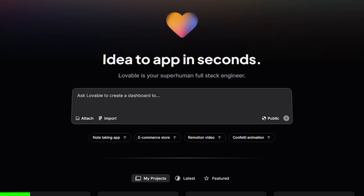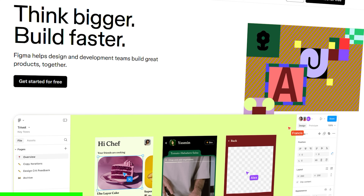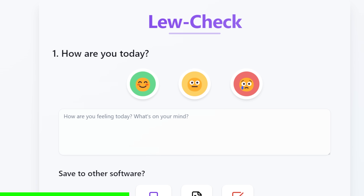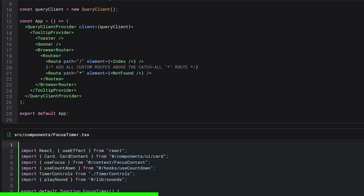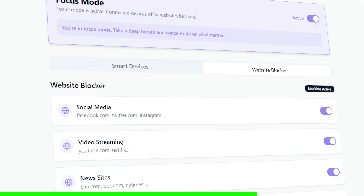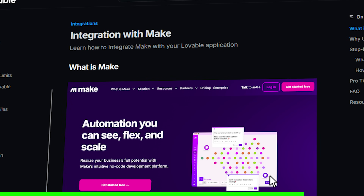One of the fastest ways to get started on an app is using Lovable.dev. Lovable is an AI-powered platform that allows you to create a full stack application using natural language, a Figma file, or even a drawing. You can see it built in real time, connect a Supabase backend, edit source code in dev mode, and get the source code from GitHub. You can integrate it with services like GitHub, Stripe, Resend, and Clerk. Thanks to Lovable for sponsoring today's video.